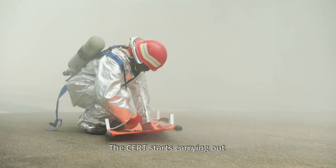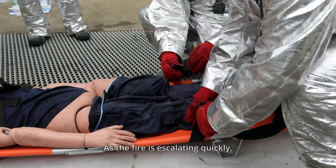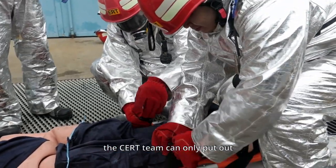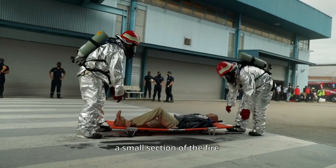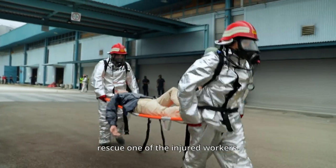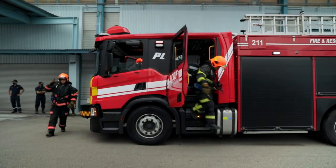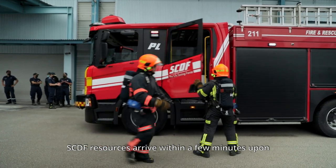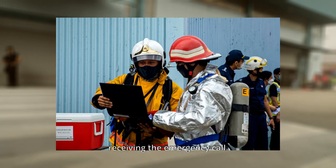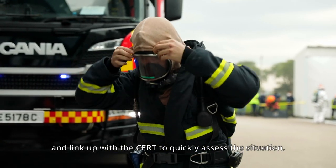The CERT starts carrying out an initial emergency response. As the fire is escalating quickly, the CERT team can only put out a small section of the fire with their fire extinguishers, before moving in to rescue one of the injured workers. SCDF resources arrive within a few minutes upon receiving the emergency call, and link up with the CERT to quickly assess the situation.